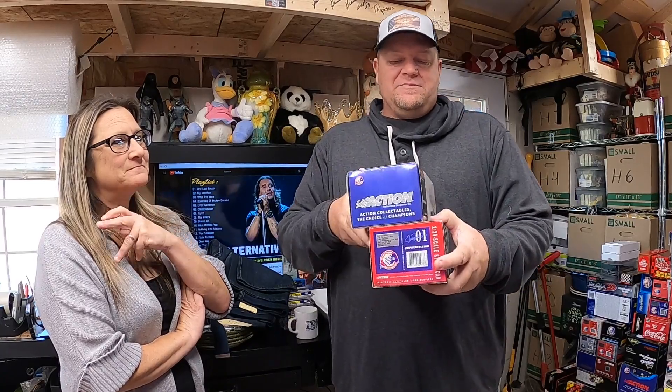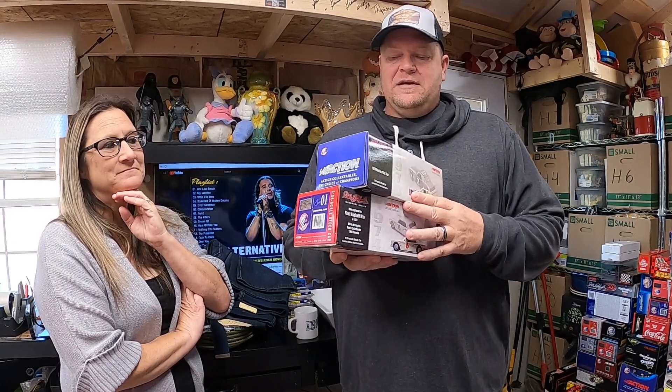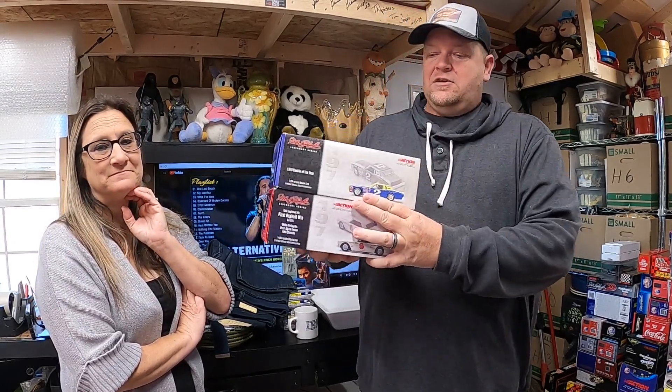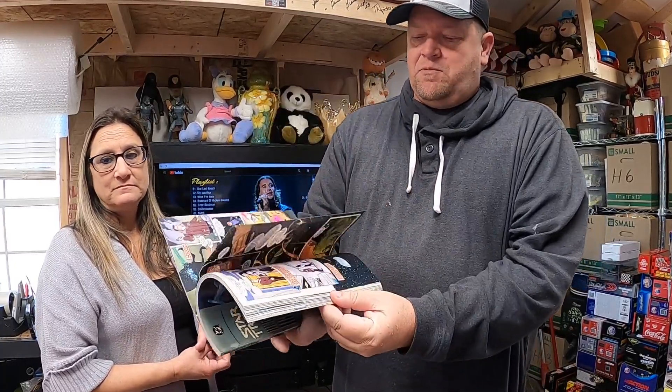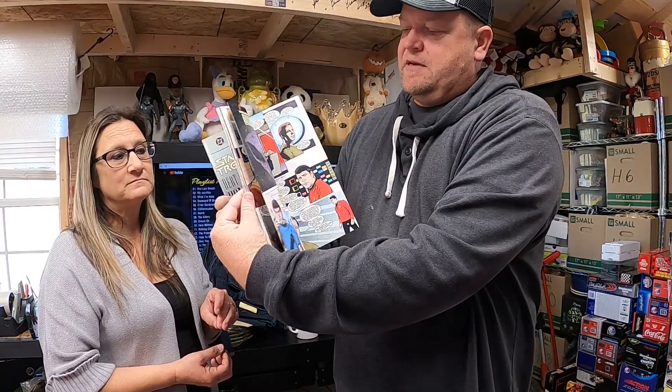Both of these are going to the same customer so he'll save some shipping — together it was a $90 purchase. This next one came out of the crates of comic books I bought down in Florida — we're already way ahead on those. This is a Star Trek: Debt of Honor from 1992, in really good condition, and it ended up selling for $7.50.